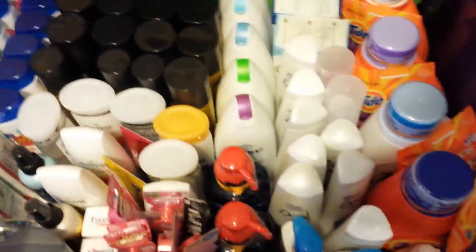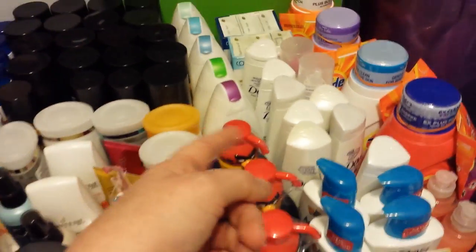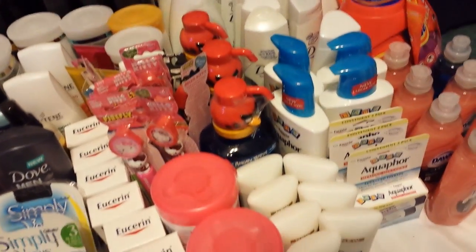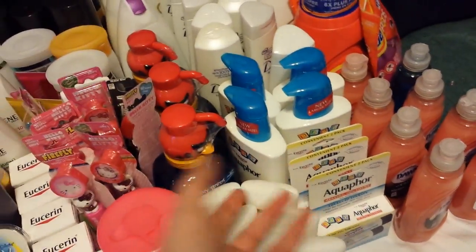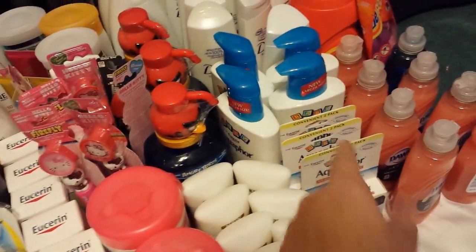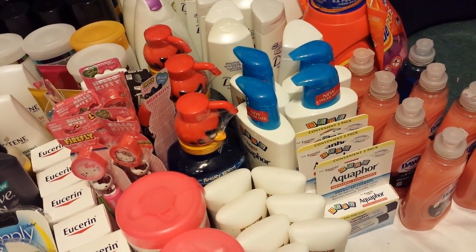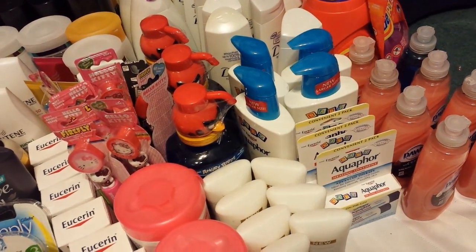The video values were really what made a big difference with the Dove products. And these Dove — that's why I kind of quit with that. The Eucerin and Aquaphor was the same deal, and I used up all my video values on those Aquaphor baby items right there.